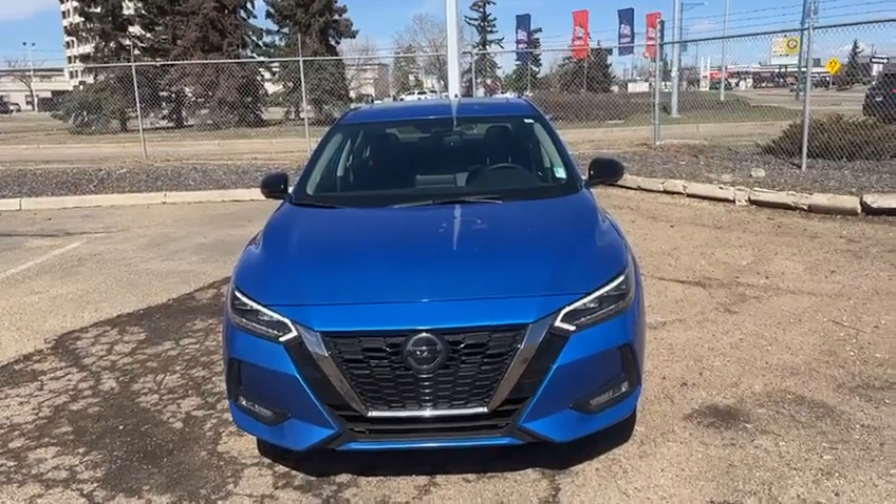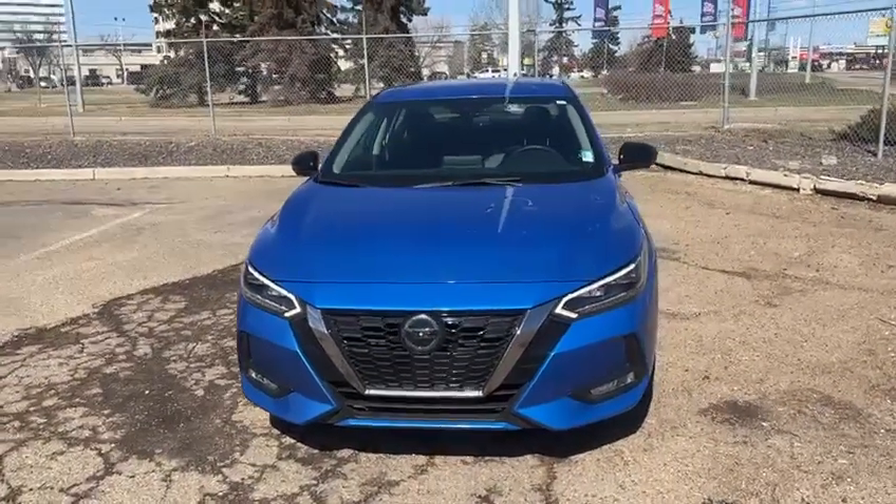Hello, this is Yosef here with Rally Subaru. Here I have the 2021 Nissan Sentra.